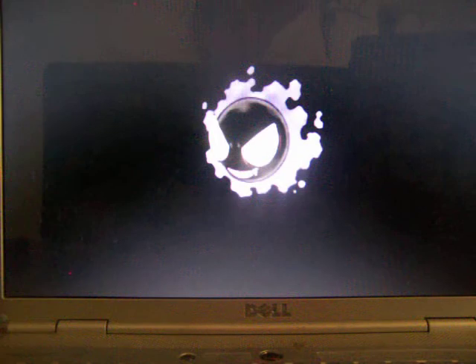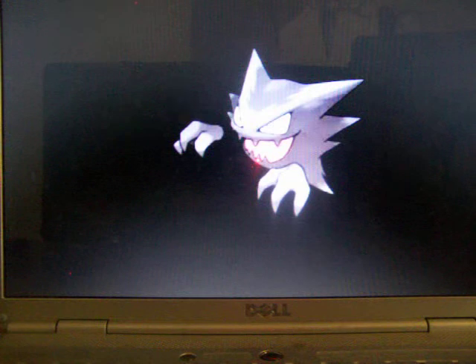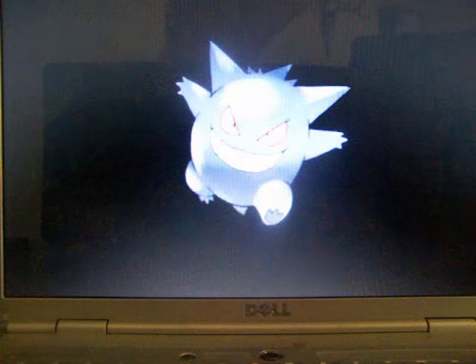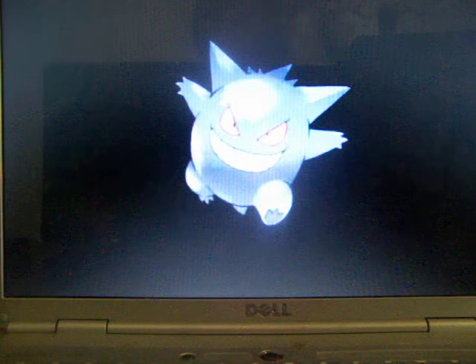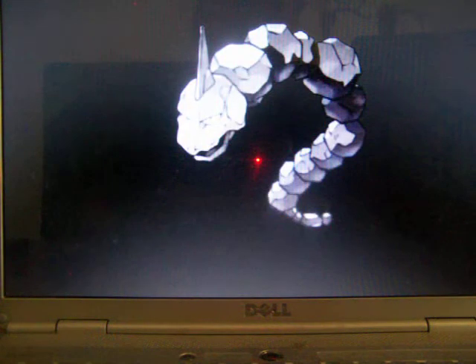And here's Gastly — the thing that just popped out of the other evolution and became this. It's one of the easiest Pokemon to draw. Me and my friends used to brag that we could draw these Pokemon. And now Haunter — he looks kind of cool, floating off hands, evil laugh. I liked him, but then I traded him for Alakazam. And then Gengar came out of nowhere. What else can I say about him?